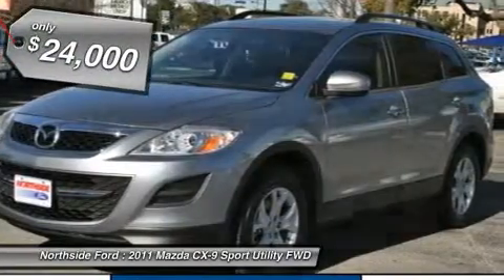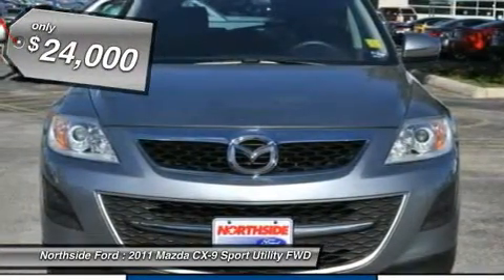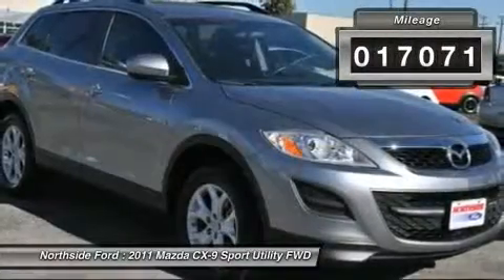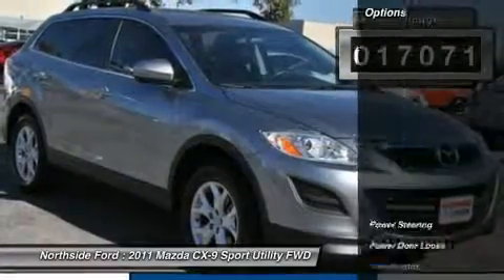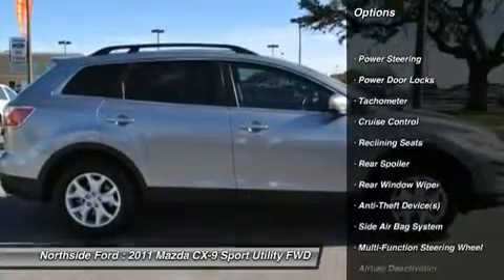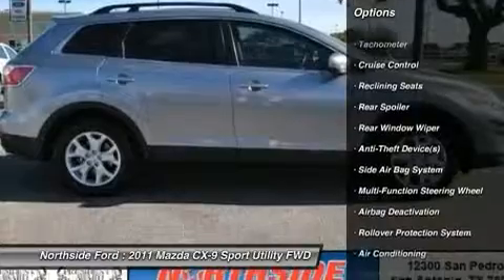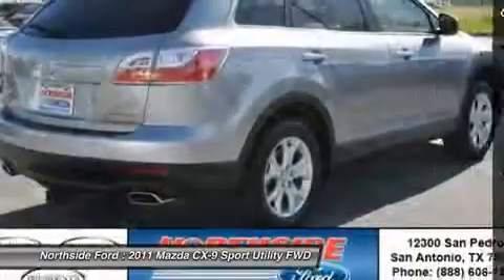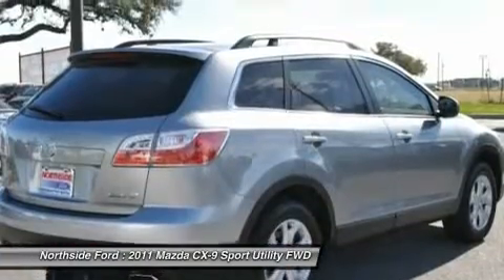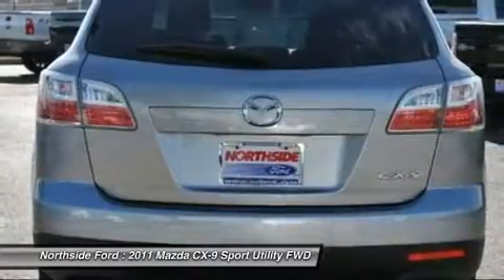It is nicely equipped with features such as alloy wheels, 3.464 axle ratio, third row seats, split bench, four wheel disc brakes, six speakers, ABS brakes, air conditioning, AM FM radio with CD and six speakers, anti-whiplash front head restraints, automatic temperature control, and brake assist.